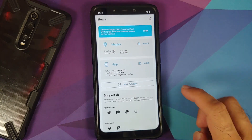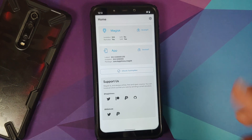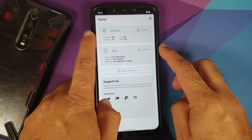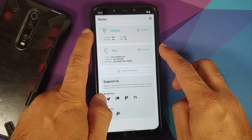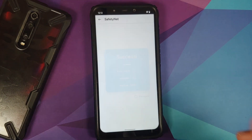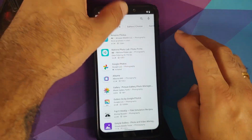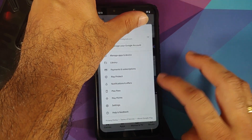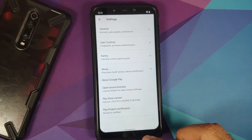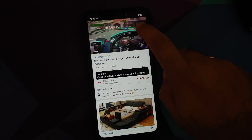Let's check Safety Net. The device is not rooted — Magisk is installed but Magisk root is not installed. Safety Net is passing without any issues. Opening the Google Play Store, we can check Play Protect certification — the device is certified, meaning you should be able to use banking apps without any issues.